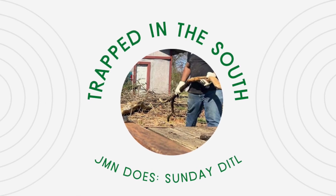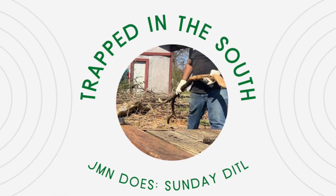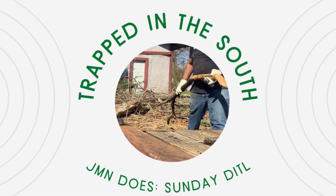Hey good people, how's it going? Welcome to Trapped in the South. Today's video is a day in the life of J&N. Today is a super busy day.